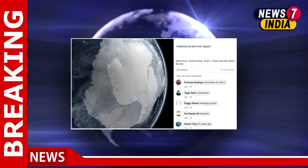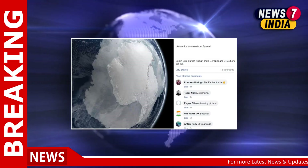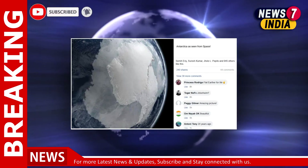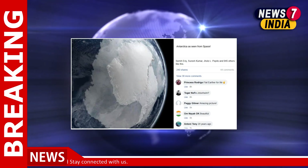The Scientific Visualization Studio works with NASA scientists to create visualizations, animations, and images. Its purpose is to promote a better understanding of Earth and space research activities at NASA.